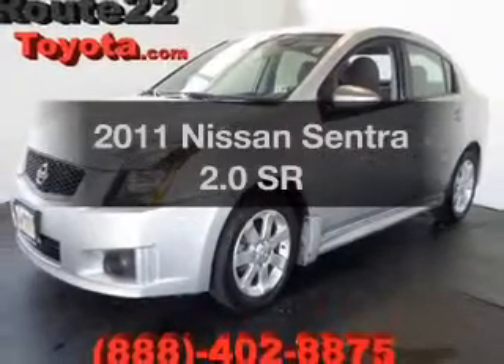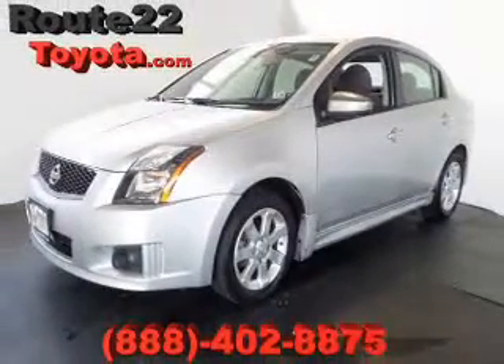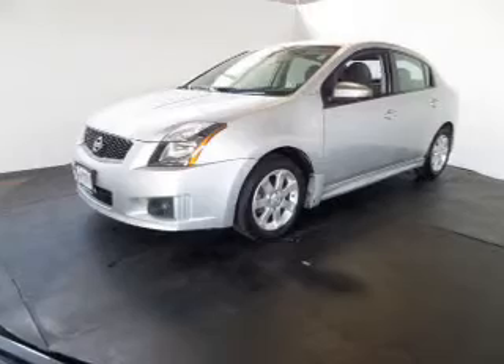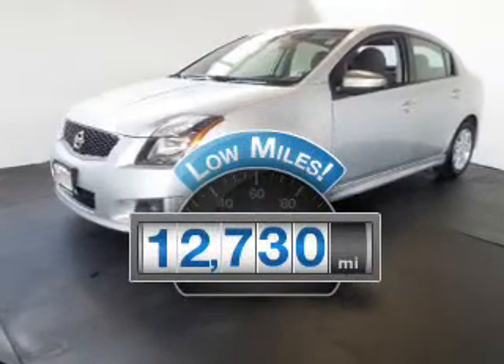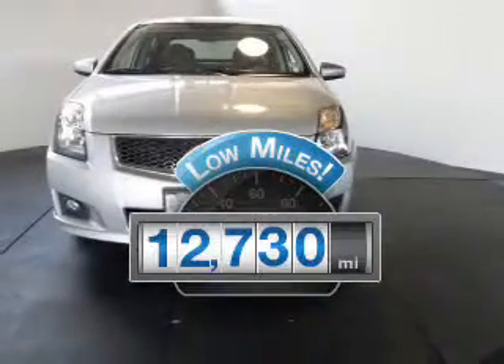Introducing the 2011 Nissan Sentra. If you're looking for a first-rate auto, this one could be yours today. Low mileage is an important factor in your purchase, and this vehicle delivers a low odometer reading.